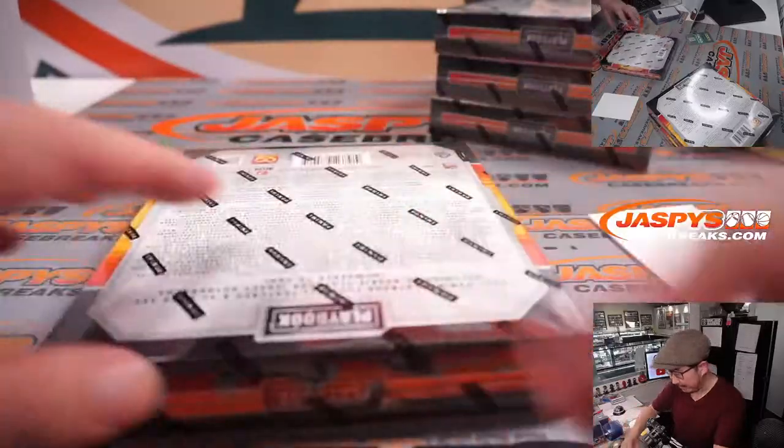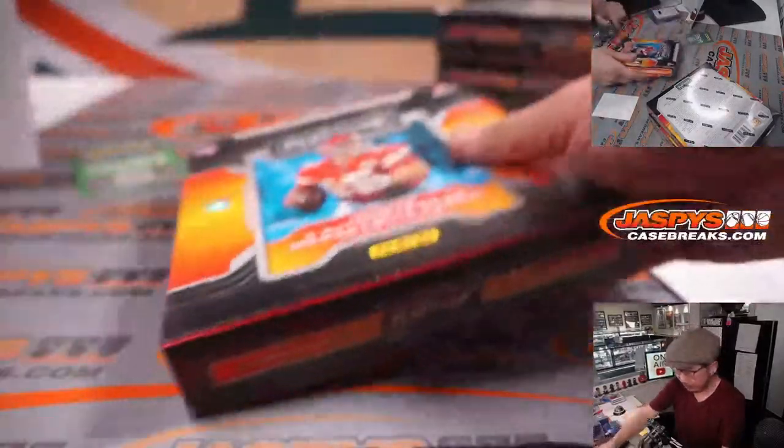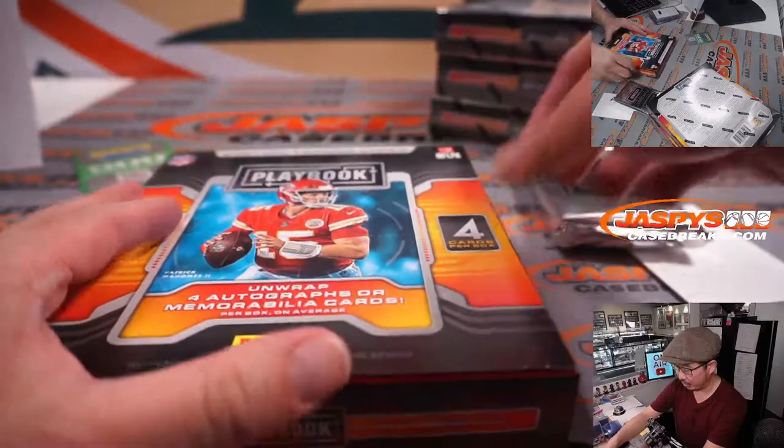Halfway through this half case break. Remember, second half in the store. We can run that back tonight. No fillers yet, some nice teams still available. Remember, you got to buy your team straight up if you want to be eligible for that March Madness promo.